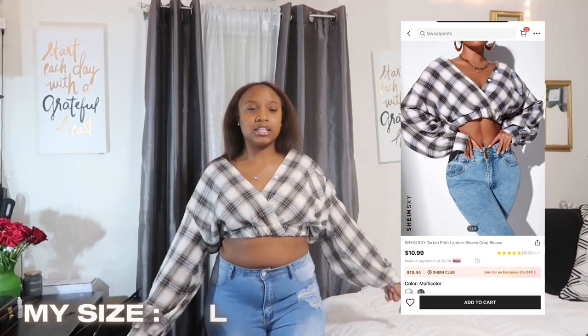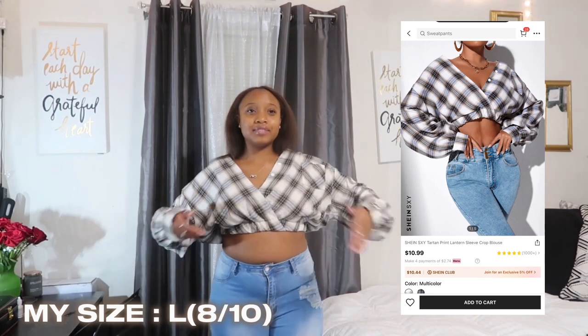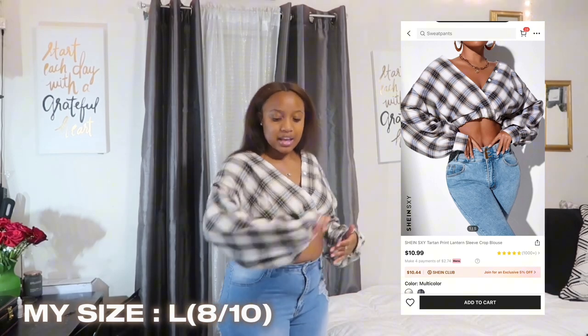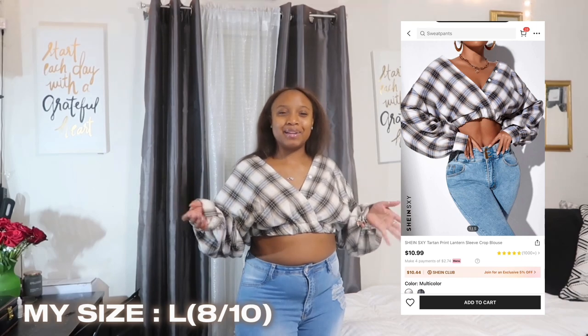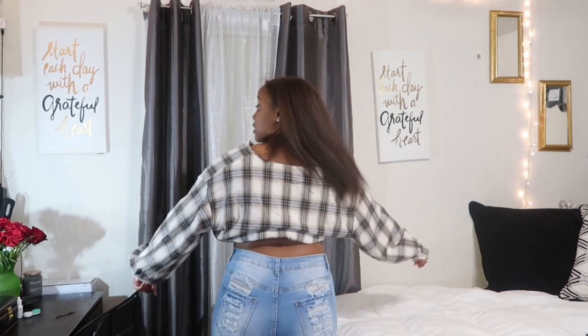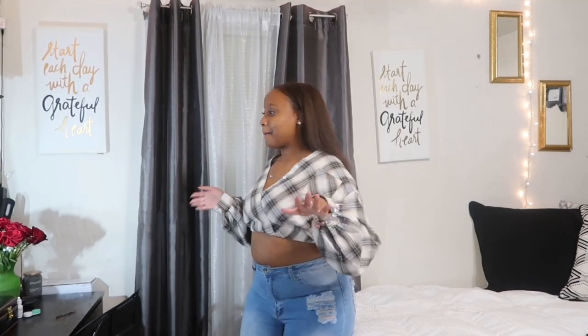The next item I got from Shein is just a flat cropped top — it's like a flannel material, but it's not thick like a flannel, if that makes sense. I just think it's super cute, but it looked better on the model in the picture. Now that I have it in person I feel like I'd need to add more jewelry or something. I'm not really feeling it, so I rate this a 7 out of 10.